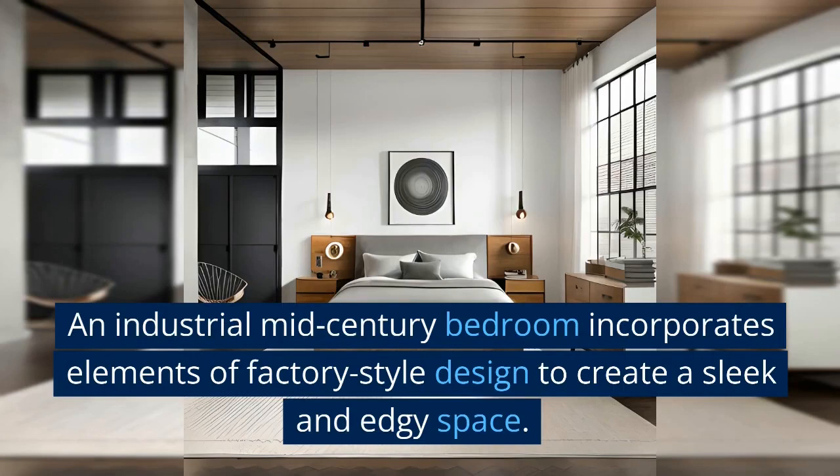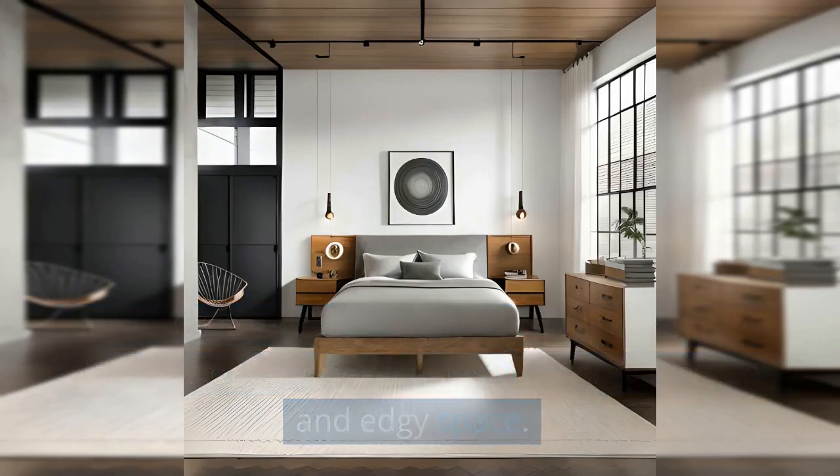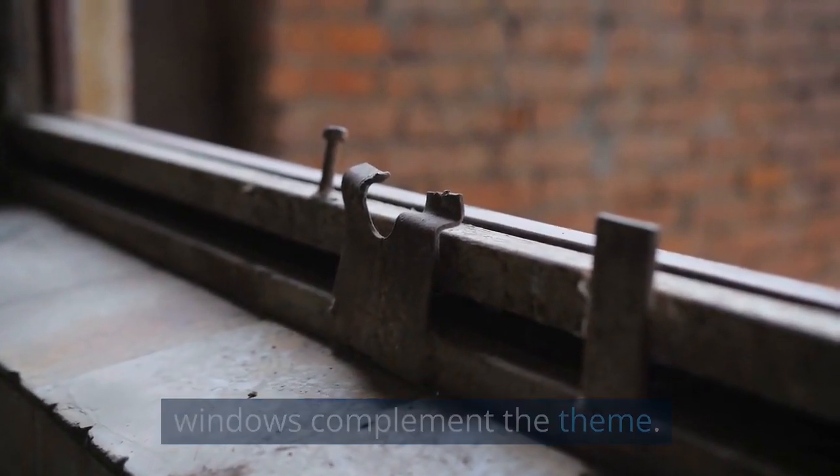Industrial Mid-Century Bedroom: An industrial mid-century bedroom incorporates elements of factory style designed to create a sleek and edgy space. The exposed roof beams and brick walls have a rugged, industrial look, while the doors and windows complement the theme.